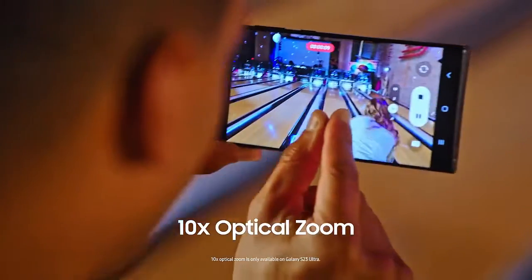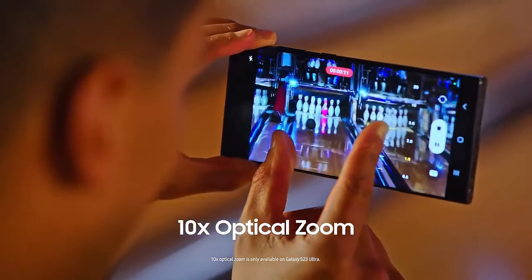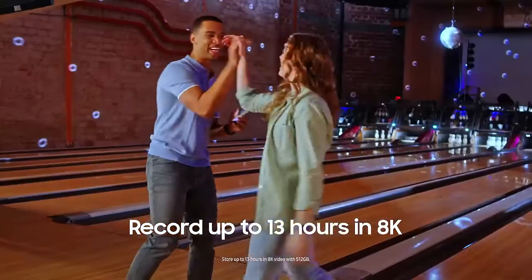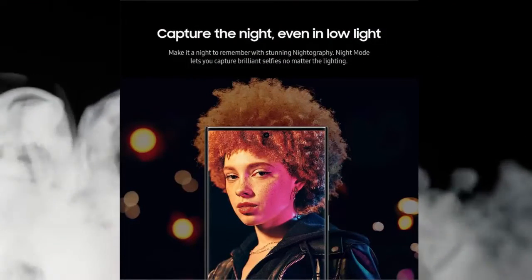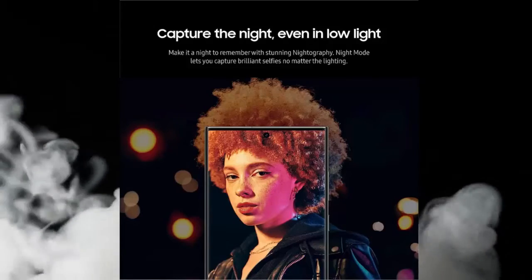Capture the night in low light — whether you're headed to a concert or a romantic night out, there's no such thing as bad lighting with night mode. Galaxy S23 Ultra lets you capture epic content in any setting with stunning Nightography.